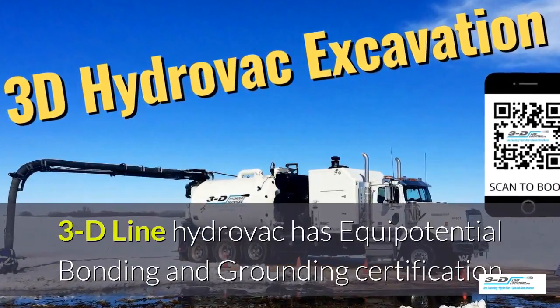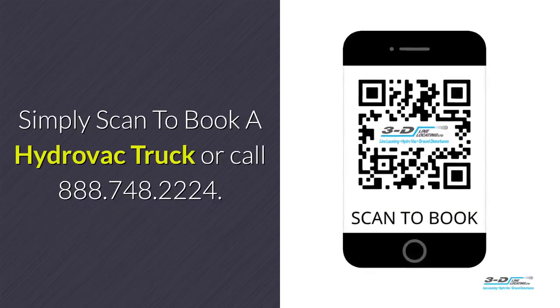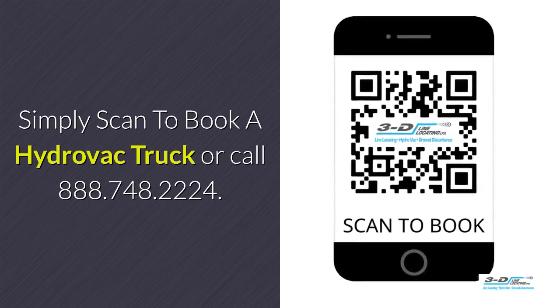3D Line Hydrovac is fully certified. Simply scan to book a Hydrovac truck or call 888-748-2224.